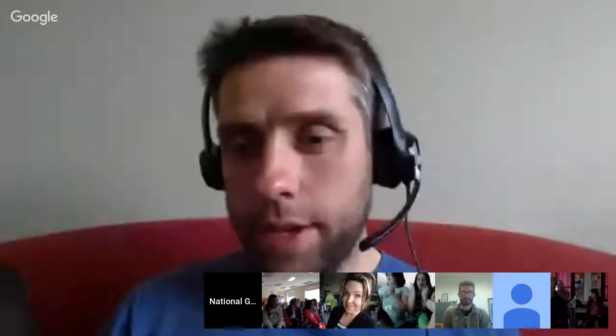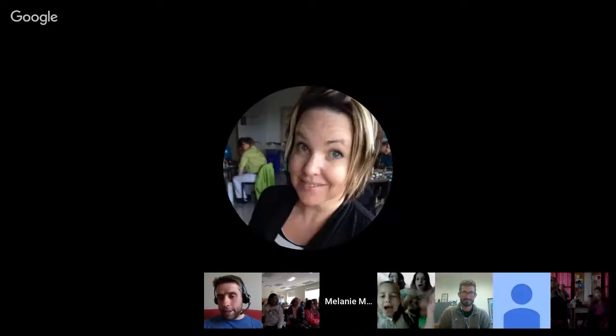All right. Well, again, Joe, lots of fun hanging out today. I know the classrooms enjoyed it — lots of great questions. What we'll do is turn all the microphones on and give the classrooms a chance to say goodbye and thank you. Classrooms, thanks for hanging out with us. Joe, you enjoy the rest of your day. Thank you, and we'll definitely see you again for another hangout. Thank you all for attending.